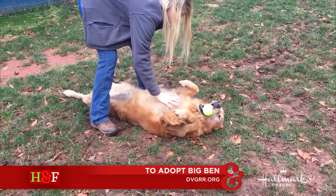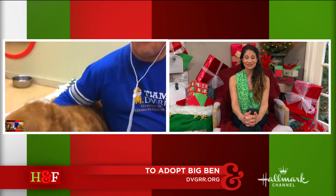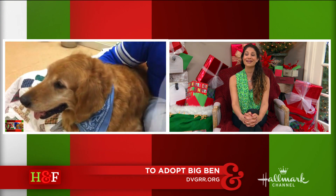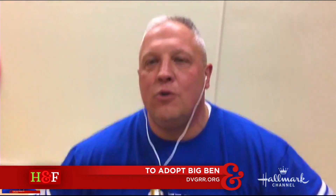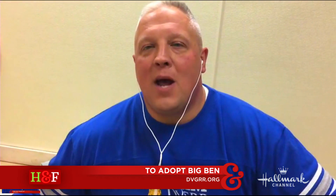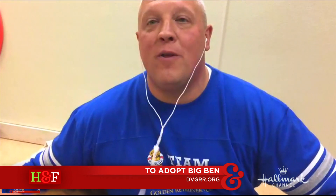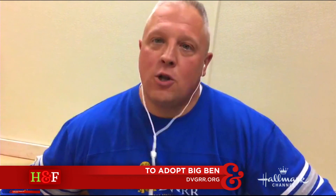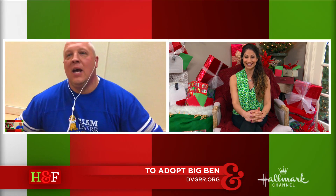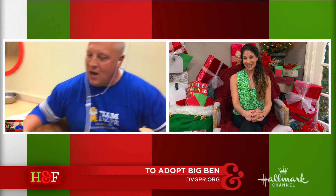He has kind of a neat backstory — he is actually a transplant to Pennsylvania. He is from Houston, Texas. He came up from Houston after the hurricane. We went down to Houston and helped out three Golden Retriever groups, and he was one of the dogs that came from one of those rescues. He was actually in a foster home, and the foster home lost their home due to the hurricane, so he got placed back into the rescue. They called us, asked if we would take him, and we said absolutely, we'd be happy to help him out.